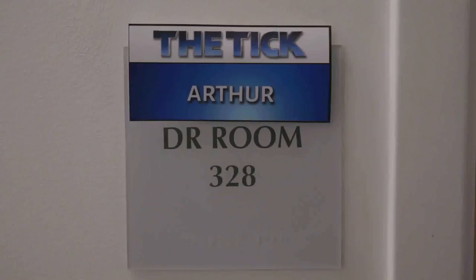Hey there, Comic-Con fans. I'm Peter Serafinowicz. Hi, I'm Griffin Newman, and welcome to this exclusive behind-the-scenes tour of The Tick.